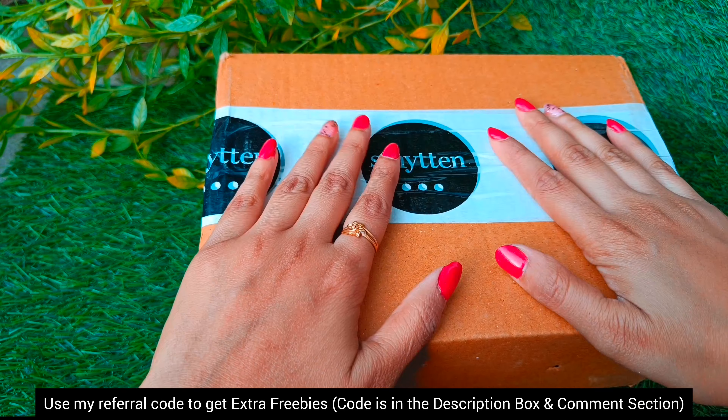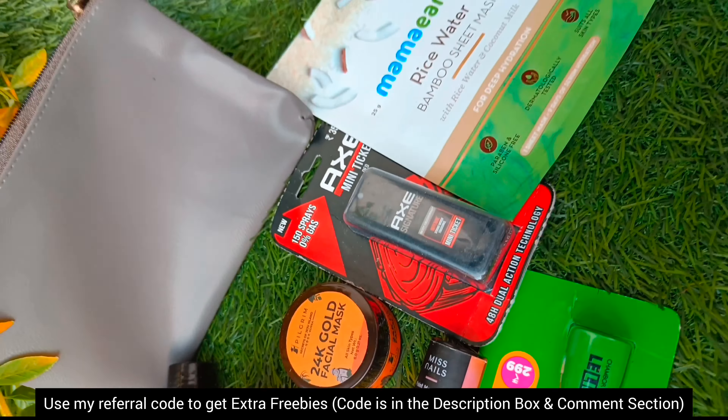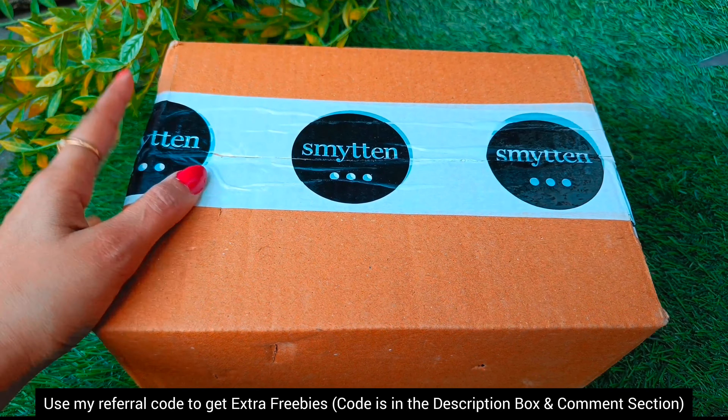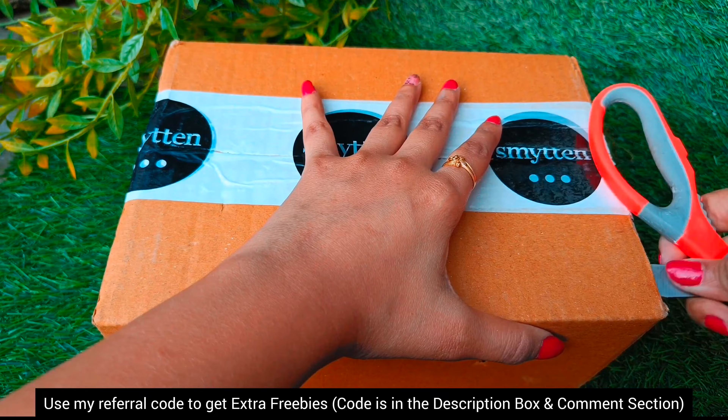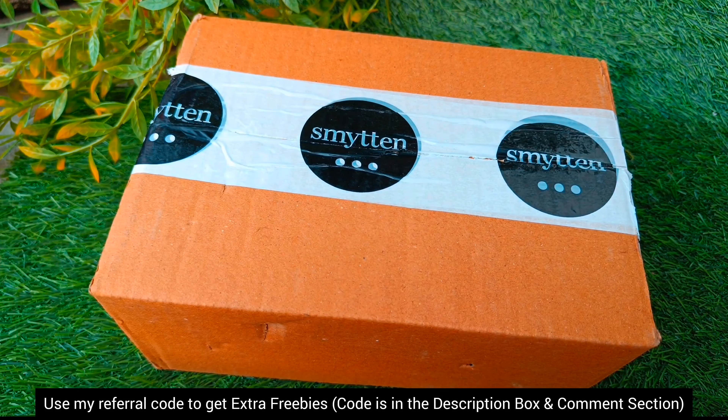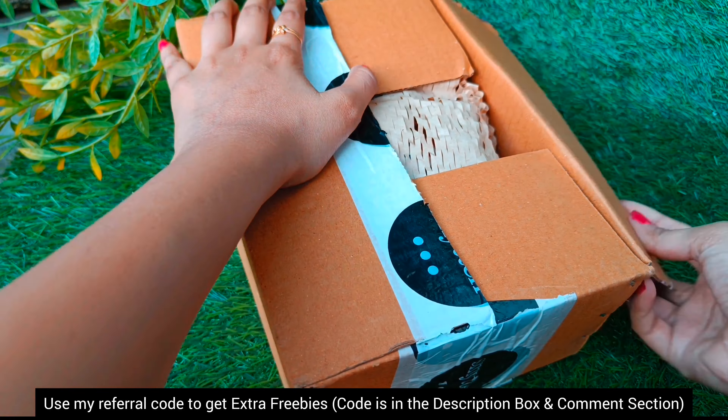So this was the first smitten box where I got a total of 10 products in 6 trial points, plus free gifts and some zero trial points products. Now I'm unboxing my second smitten box — this time I activated an extra trial coupon and used a total of 12 trial points.